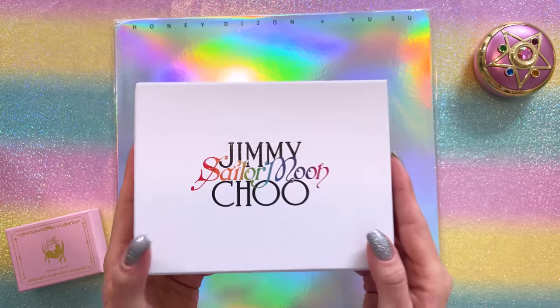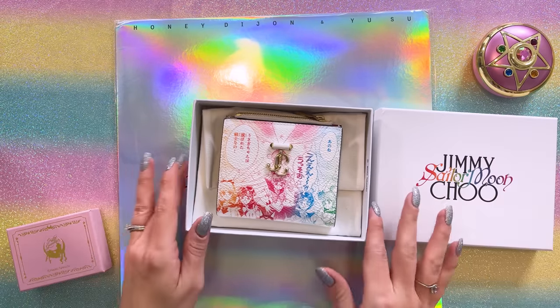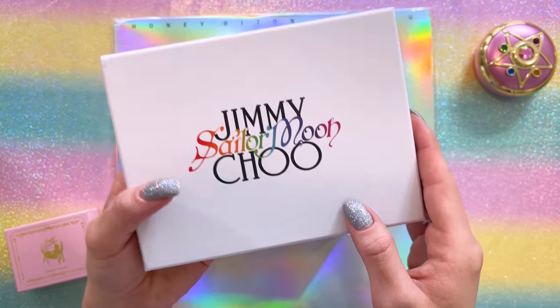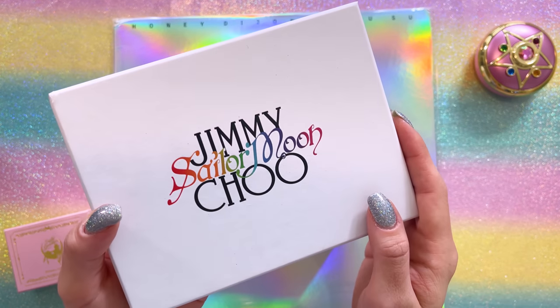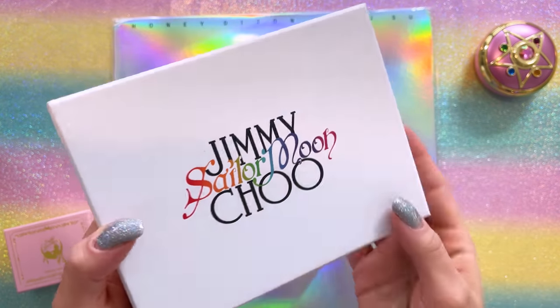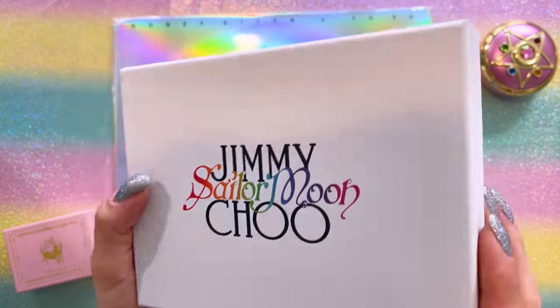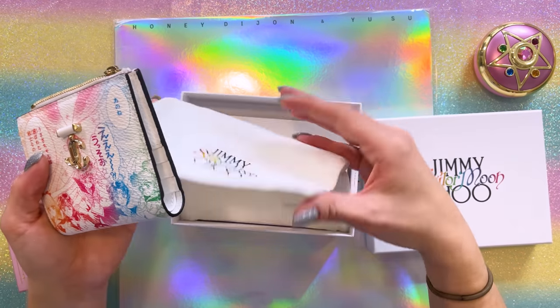I guess that's what it's like to work with a designer brand. Everything you see here was purchased by me. I didn't receive anything for free from Jimmy Choo — all of these came out of my own personal collecting budget. So let's go ahead and open this first item. This is a wallet. It's so cute. You'll notice that each of these boxes has some really lovely print on the front — it is the Jimmy Choo and Sailor Moon collaboration logo. It is embossed so you can feel the texture, and it is a shiny, very pretty logo.